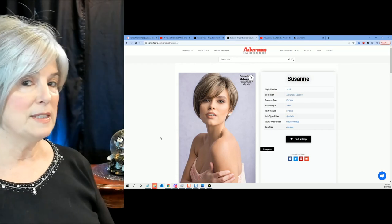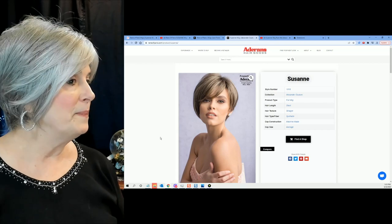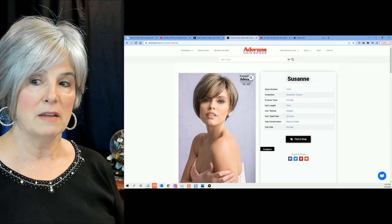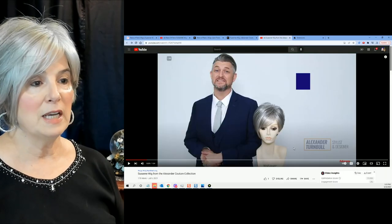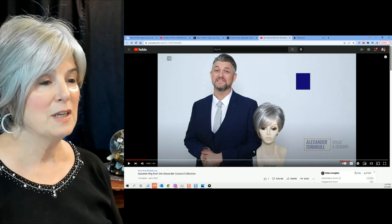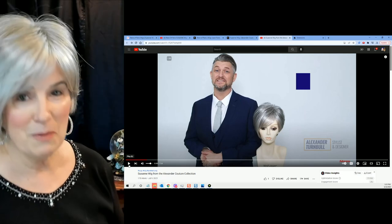I just like to see the different ways they comb and style it. You can see it's very asymmetrical on this model. This is what made me fall in love with this wig, besides seeing Patty's review of it. I'll hit play right now.